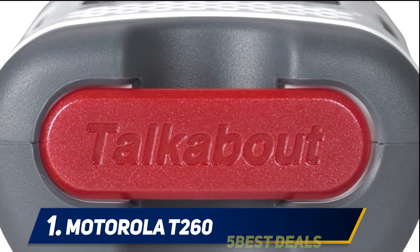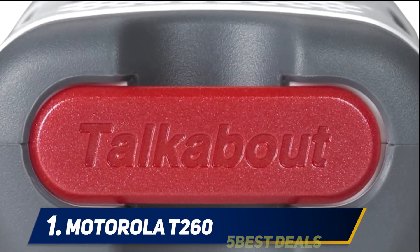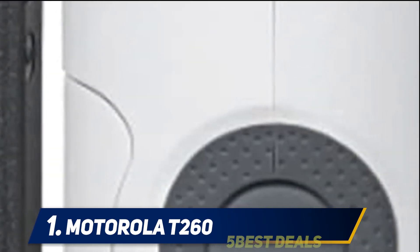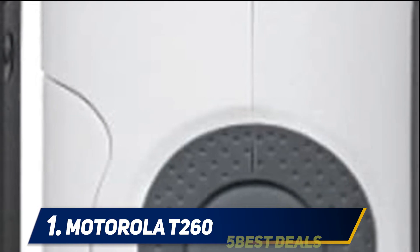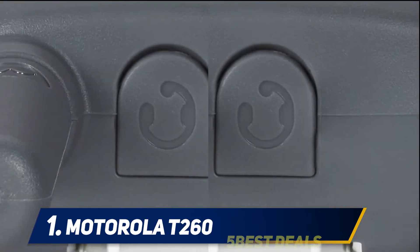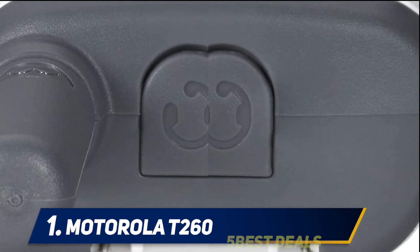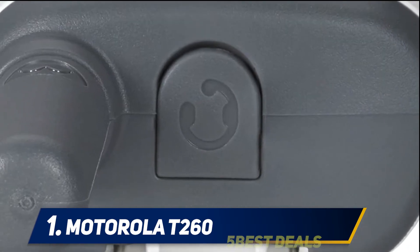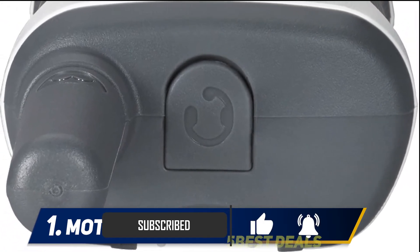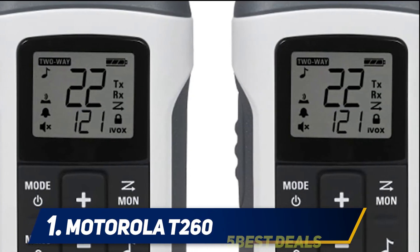And at number one, the Motorola T260. Keeping track of where your kids are can be cumbersome, but not with the Motorola T260. With a range of up to 25 miles, this two-way radio keeps your family connected in and out of your home. It can create up to 2,662 unique channel combinations, as it has 22 FRS/GMRS channels with 121 privacy codes. It also has an automatic scan function that helps you find a clear channel easily.